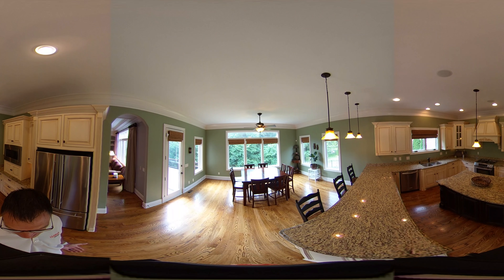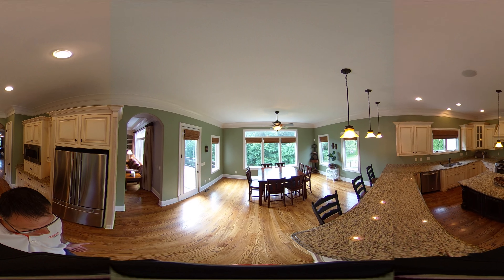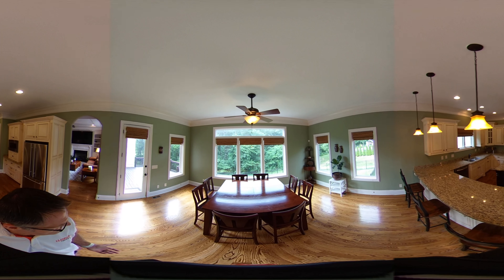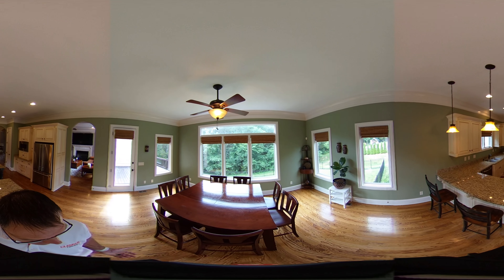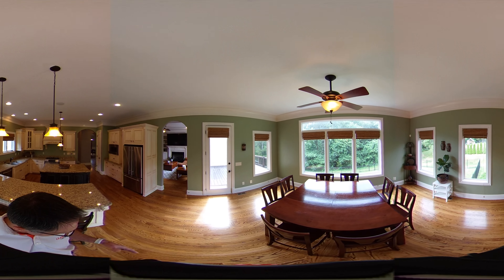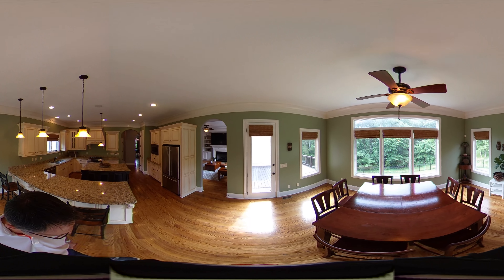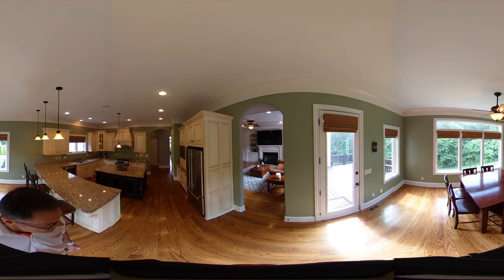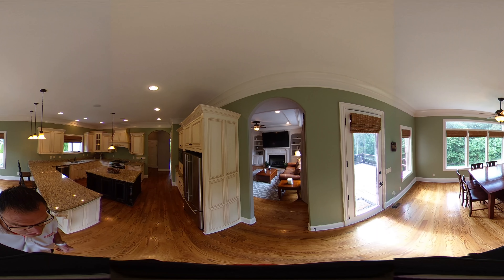The real beauty of this home is that it's not backed up to another property — it backs up to wooded common space, which makes for great views. There are lots of picture windows on the back of the house. We're now in the breakfast room, featuring large base molding and extensive crown molding throughout.